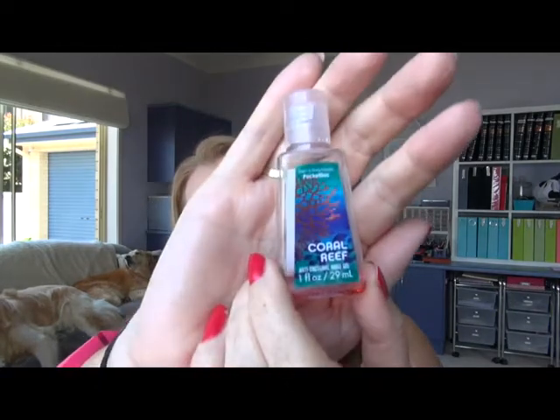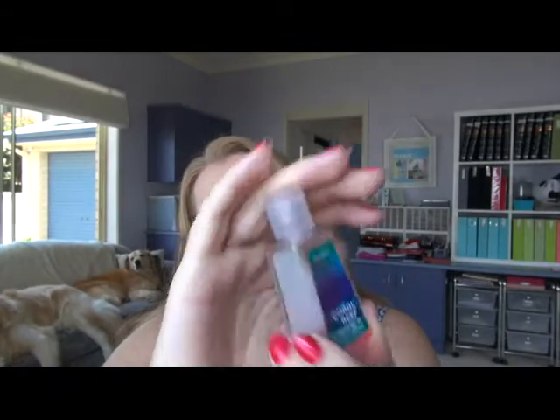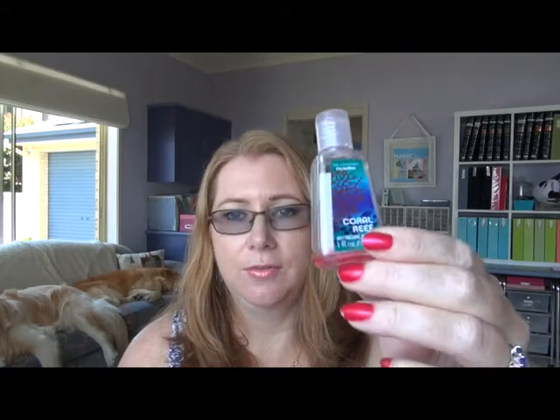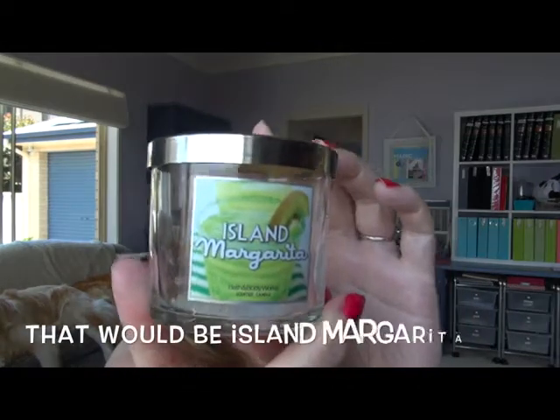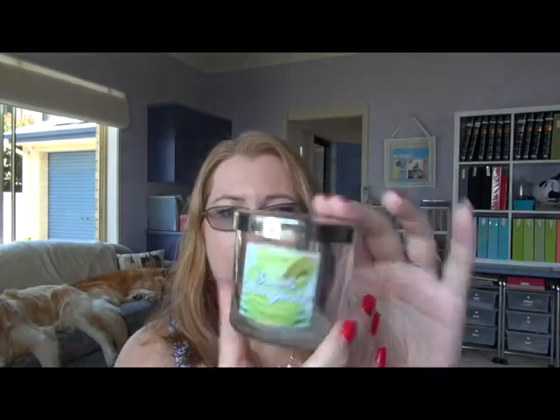Two more empties and then I've got a couple of products I'm putting aside or throwing out. I finished off a little Pocket Bac Antibacterial Gel from Bath & Body Works — this was Coral Reef. I really love this one, it was a really nice smell. I also finished off this Bath & Body Works candle in Island Magenta. There's still a little bit of smell left. I'm going to use the jar for something else.